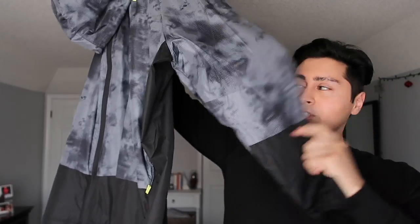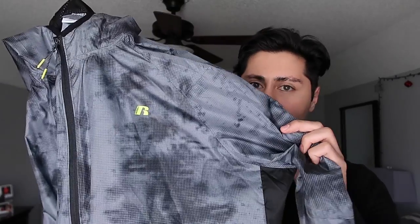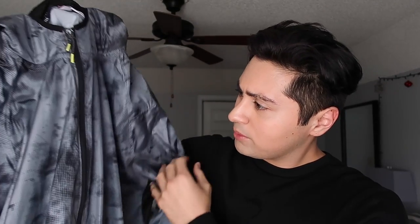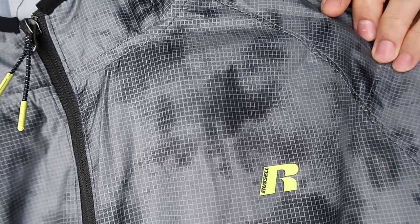The very first thing I'm going to show you is this Russell windbreaker jacket. I really like it because it's definitely in my color palette — I like to wear blacks, grays, and sometimes neutrals. The pattern is really nice; it's kind of like acid-washed with a little squared pattern. I like the brightness of the little details. Let me go ahead and show you how it looks on.